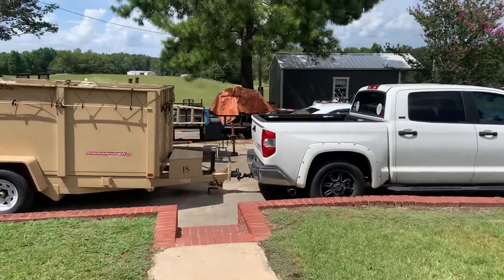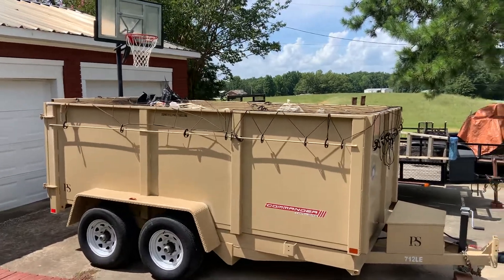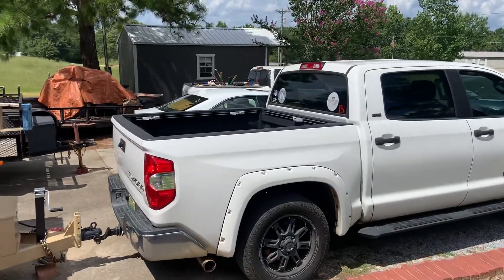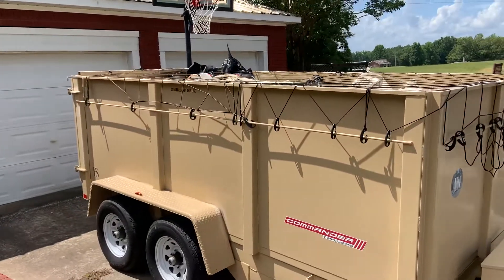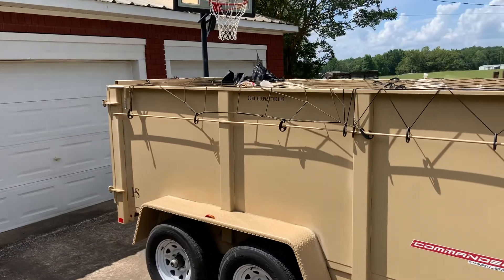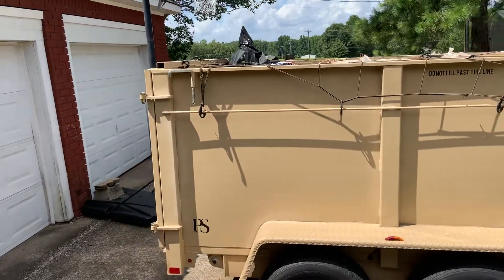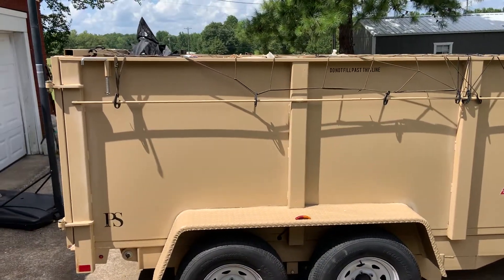Hey y'all, I was going to hop on here and do a quick dump trailer rental video today. It's Sunday and I ran into something. I knew some people here locally — they were building a house and looking to rent a dumpster. They wanted something kind of small, and mine is a 13 yard.